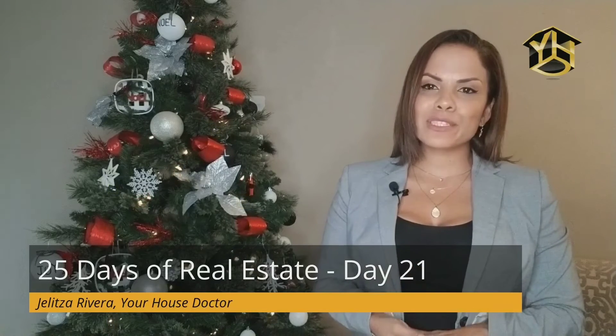Welcome back to my 25 Days of Real Estate Seller's Edition. I am Julieta Rivera, your house doctor. Let's continue talking about the different types of mortgages and what to expect as a seller. Today we will address FHA loans.